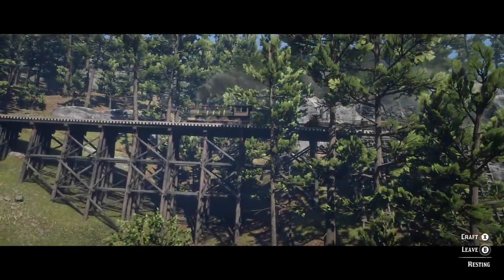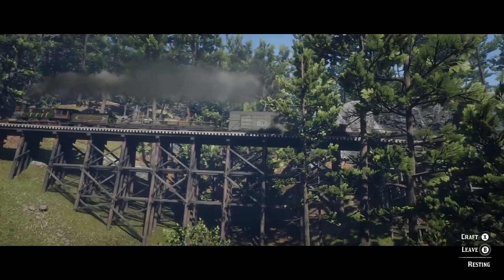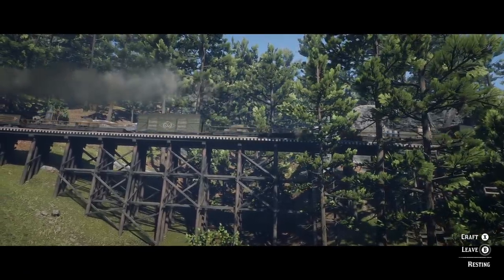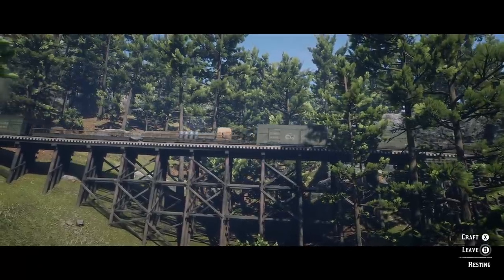There are no passenger cars connected to trains in Red Dead Online, but they do appear in story mode. This is likely not an oversight, but more so that Rockstar may simply be waiting to add them once they create an outlaw role.